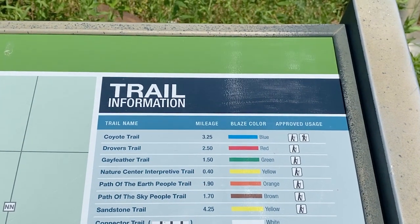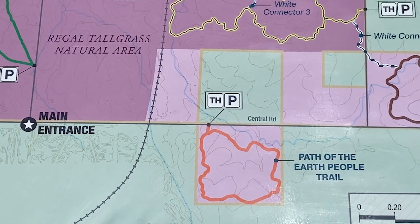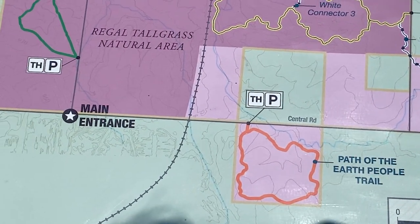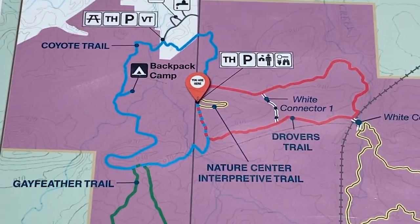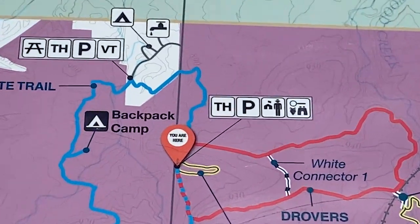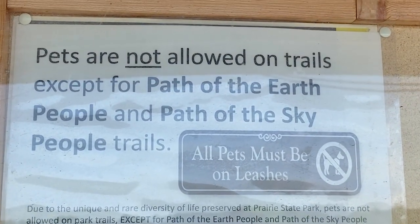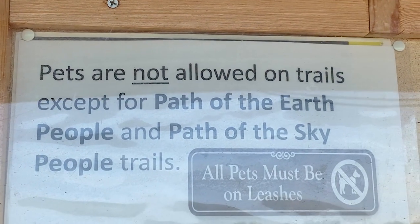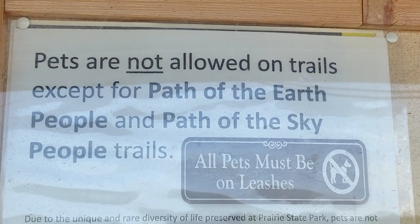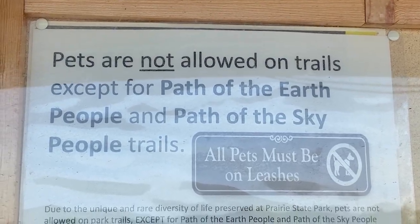We're at the Nature Center. Down here it says the Path of the Earth People trail, and the main entrance is where we came in and drove up. It might be a little disappointing for us because they're closed, so we can't go in and ask where the bison are. Dogs are not allowed on trails except for the Path of the Earth People and the Path of the Sky People trails.